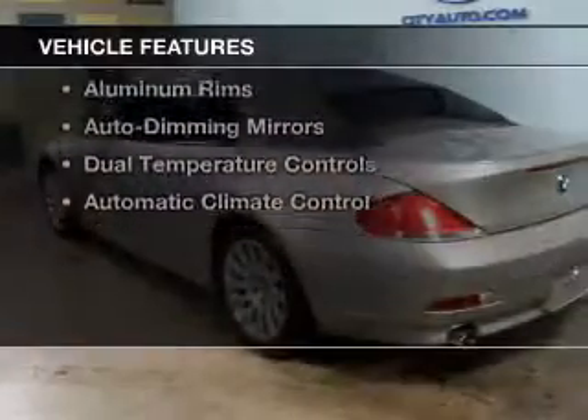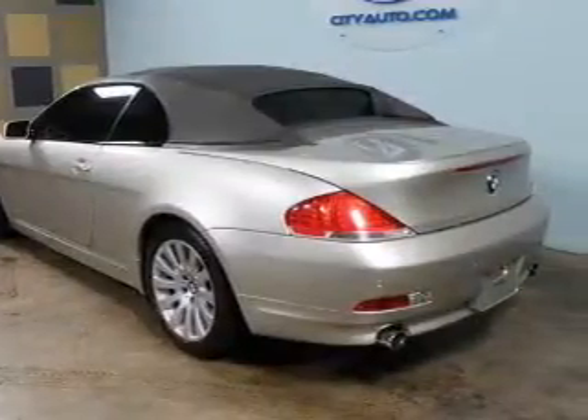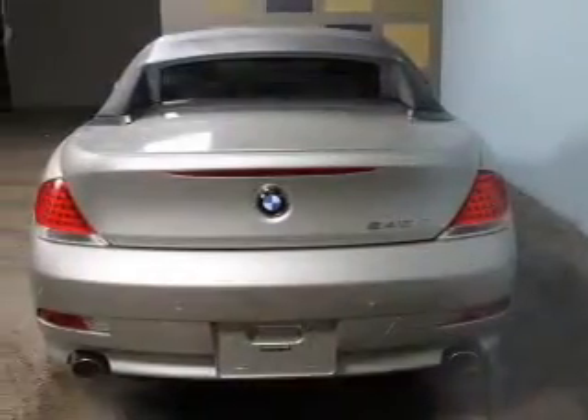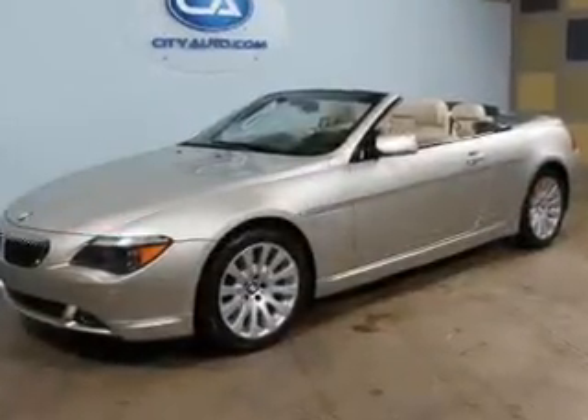The features include a power convertible top, electric trunk, leather seats, Bluetooth connectivity, steering wheel controls, memory seats, aluminum rims, auto dimming mirrors, and dual temperature controls.